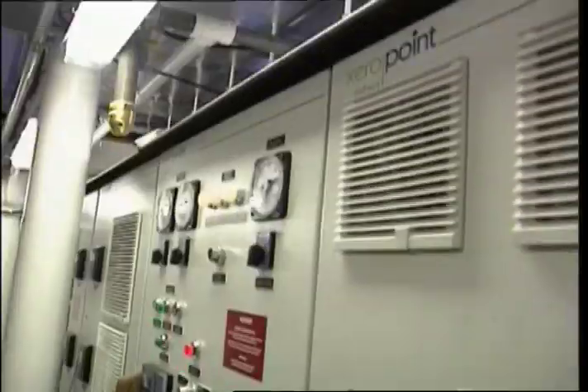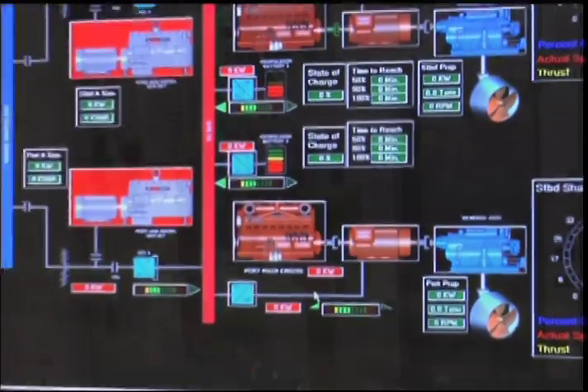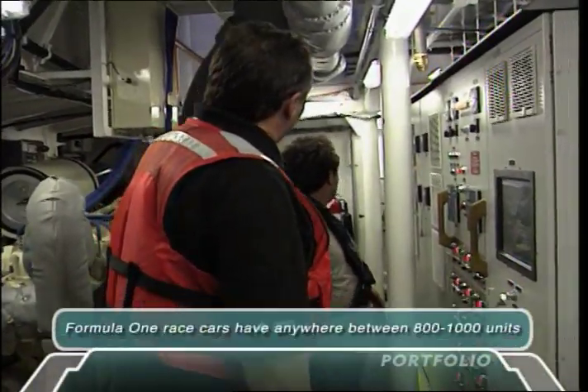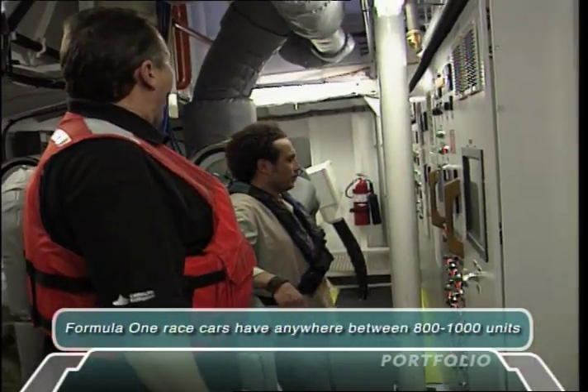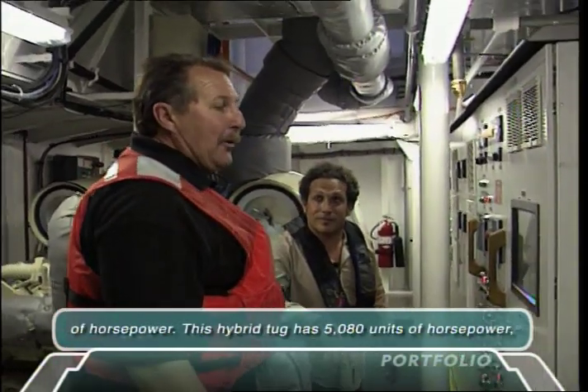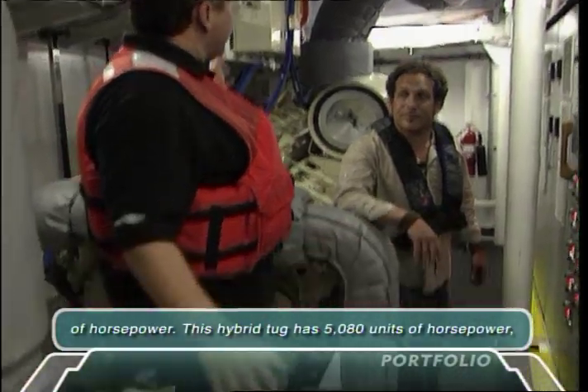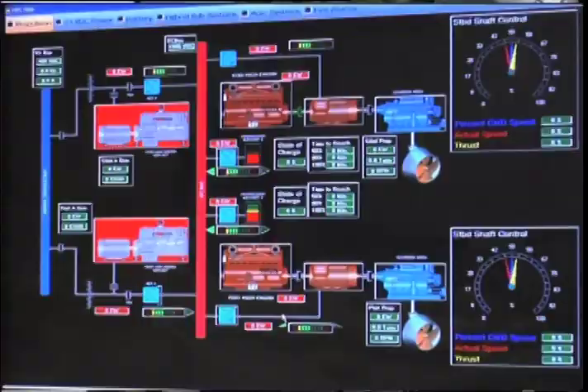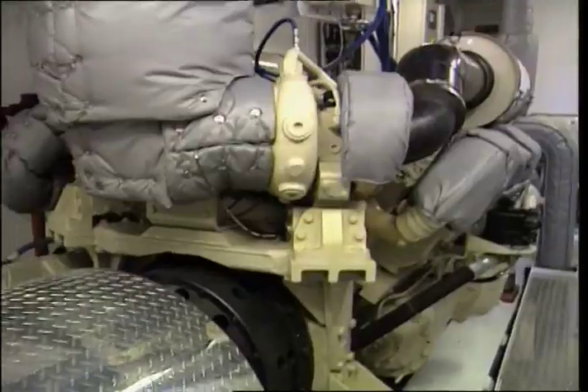This is high tech, man. Oh yeah, this is different than anything else we've got. As you look down here, you see the switchboard — it's 17 feet long. It takes all the different energy sources on the boat — the batteries, the generators, the motor generators — and feeds them all into one place. And then the computer decides how we're going to put that power out.